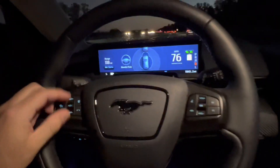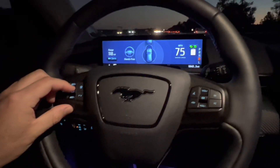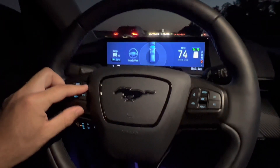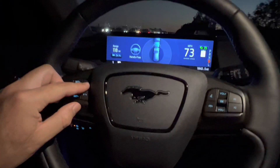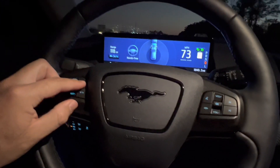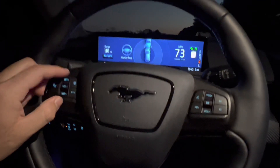I'm sure over time the technology will improve, just like the Tesla one has improved with software updates. Ford's system is still super new, so as more technology is developed and more cars come out with this system, they'll get more data and the features will improve as well. We're excited to see where that goes.